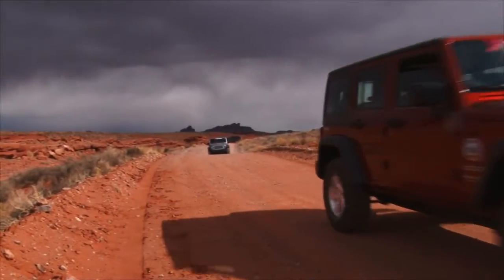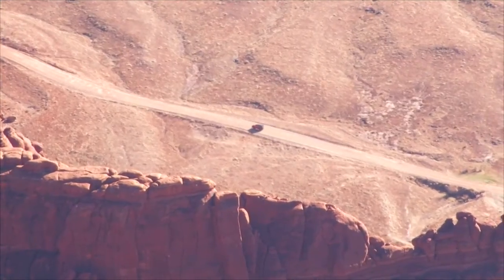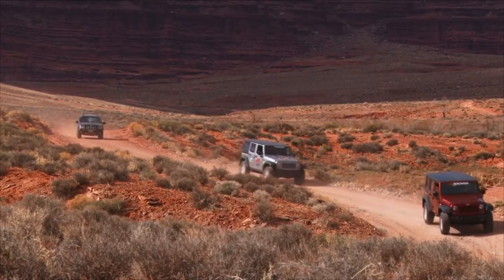We have 17 Jeeps in our fleet and it seems to be just the right amount. People come back from renting a Jeep in the wow factor because they've done something they never thought they could do. They can't believe they went down the Schaefer Trail. We've been enjoying our jeeping so far — this is the Potash Road, coming right out of Moab on the north side. It starts off as a highway and then turns into a nice little dirt trail. And this is Fossil Point.